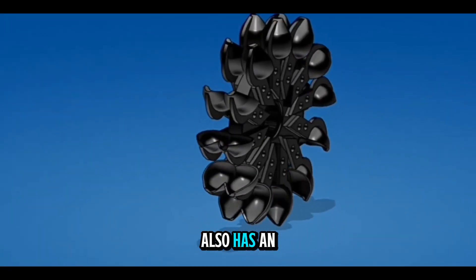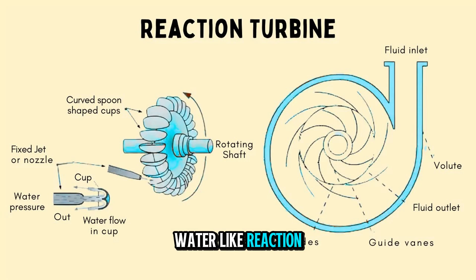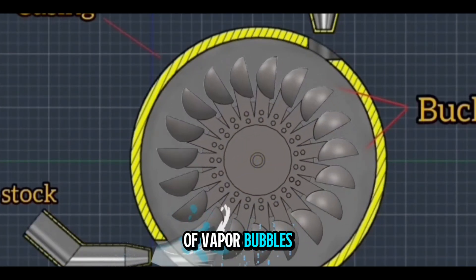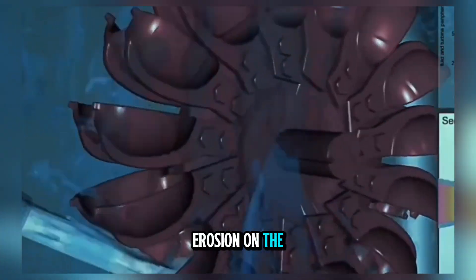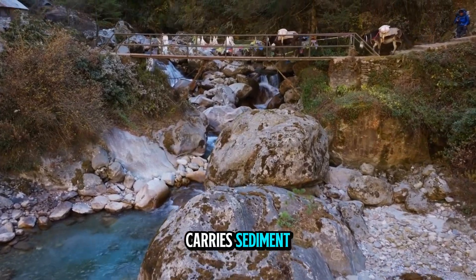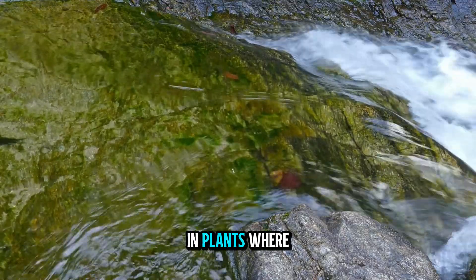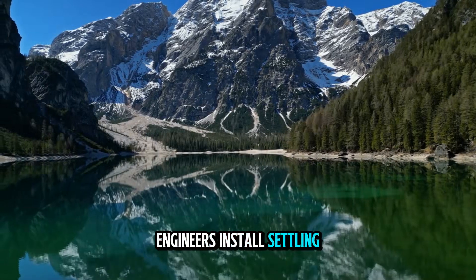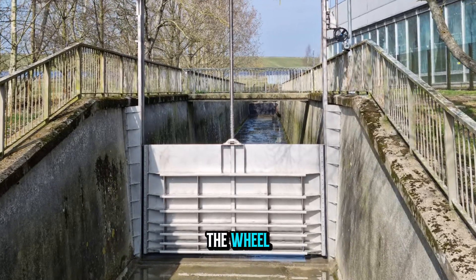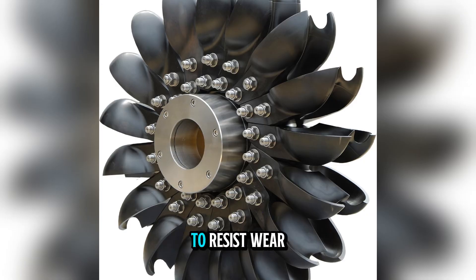The Pelton wheel also has an advantage when it comes to maintenance. Because the wheel operates in air, not submerged in water like reaction turbines, it is less affected by cavitation — the damaging formation of vapor bubbles caused by low pressure — meaning less erosion on the buckets and a longer operational life. The main work comes from abrasion if the water carries sediment, but in many high mountain sites the water is naturally clean and clear. In plants where sediment is an issue, engineers install settling basins or desilting chambers before the penstock. The buckets themselves are made from high-strength stainless steel or coated with special materials to resist wear.